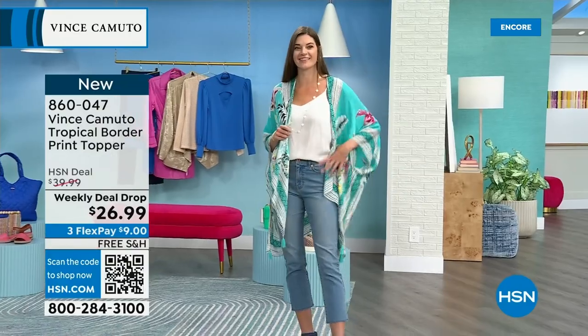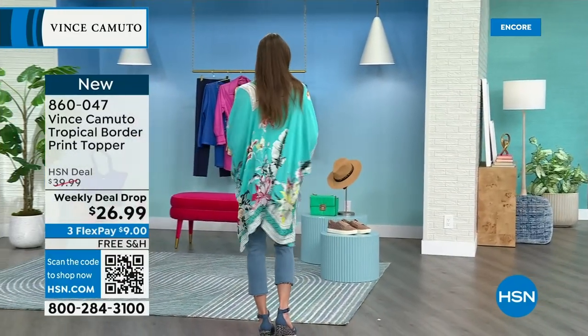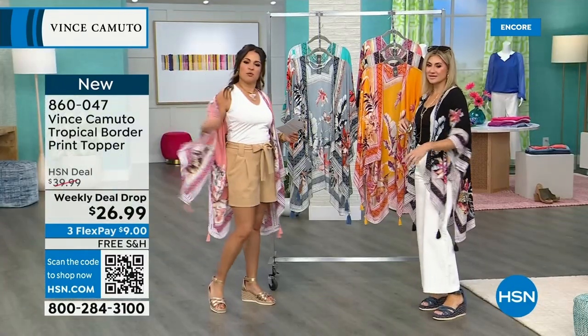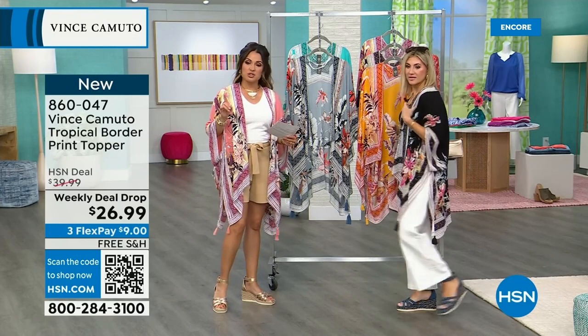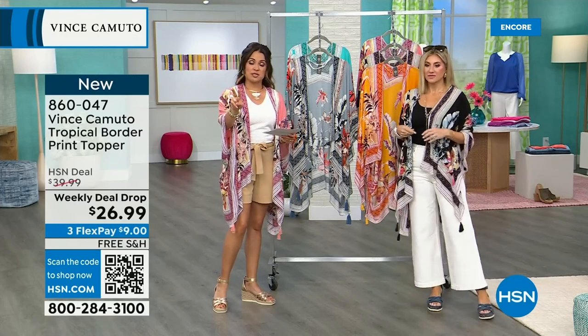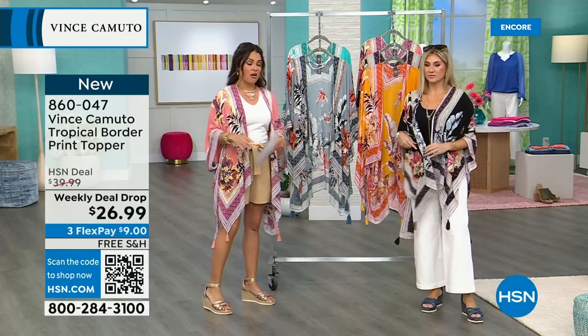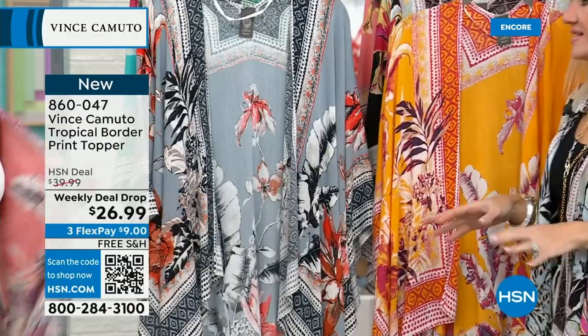You're throwing this on over any outfit, even a bathing suit, if you want a little bit of coverage on your arms but don't want something heavy. Just want to let you know there are two size options — Missy and Plus, which is also a benefit. Because oftentimes with toppers it's just one size for everybody. So this is one of the first times any brand has done this, offering both Missy and Plus.